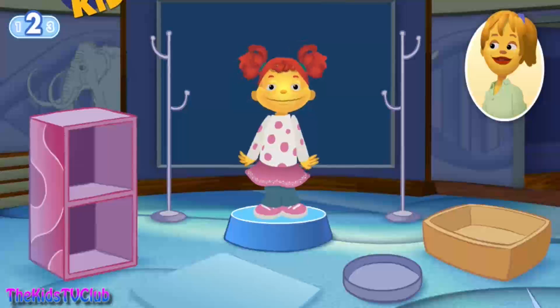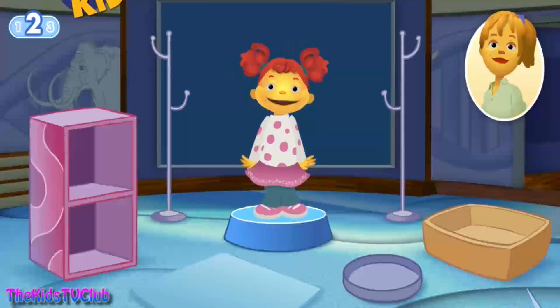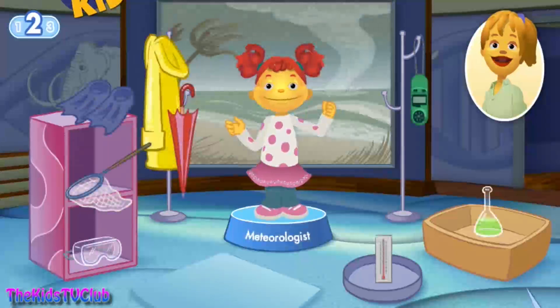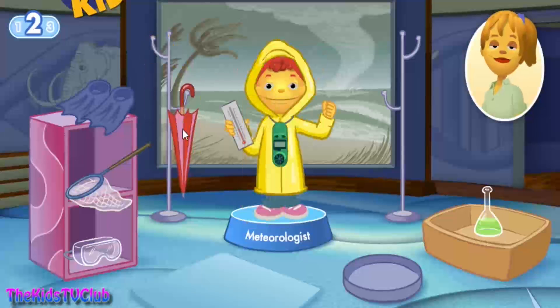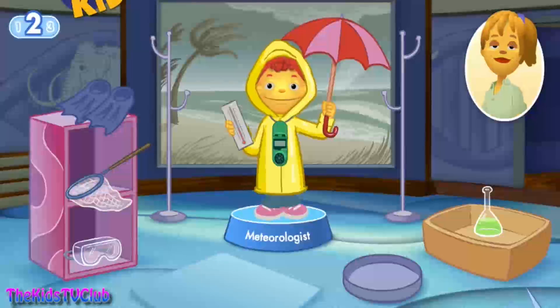Let's play again. The weather! I want to know why it's different every day! I think you would like to be a meteorologist. A meteorologist studies the weather and tries to tell if it's going to be rainy, snowy, or sunny. A wind meter is a device that tells how fast the wind is blowing. A thermometer tells what the temperature of the air is. A rain jacket keeps you dry in the rain. An umbrella protects you from the rain. Great job! If I were a meteorologist, I could tell you when it was going to rain!